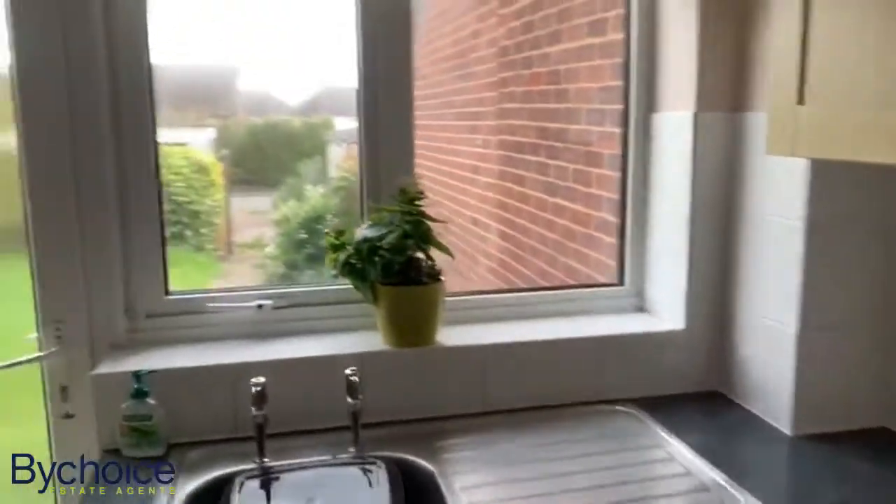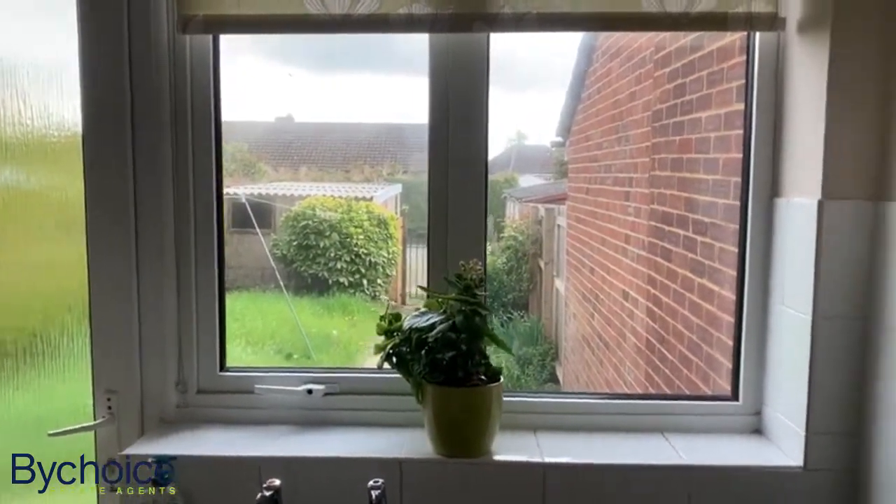And out the back there you've got the off-road parking and a garage, as previously mentioned.